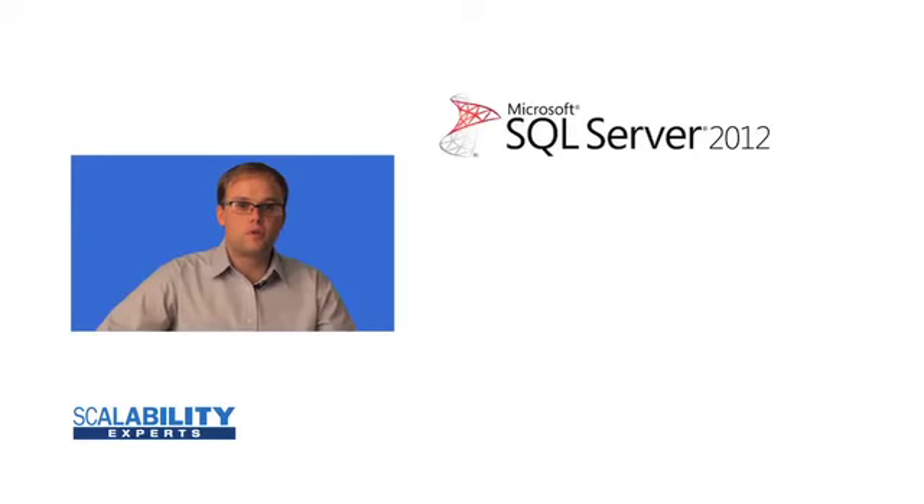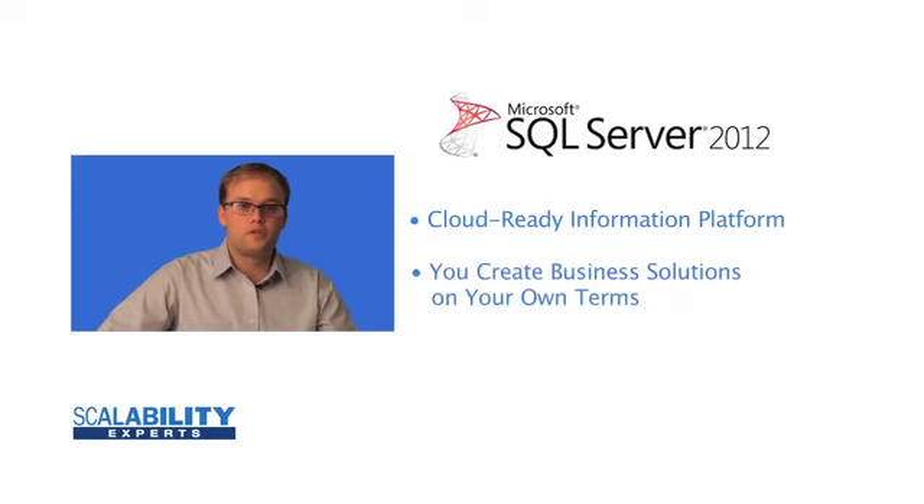SQL Server 2012 is a cloud ready information platform. It gives you the ability to create business solutions on your terms, across on-premises servers and into public cloud services such as Windows and SQL Azure.